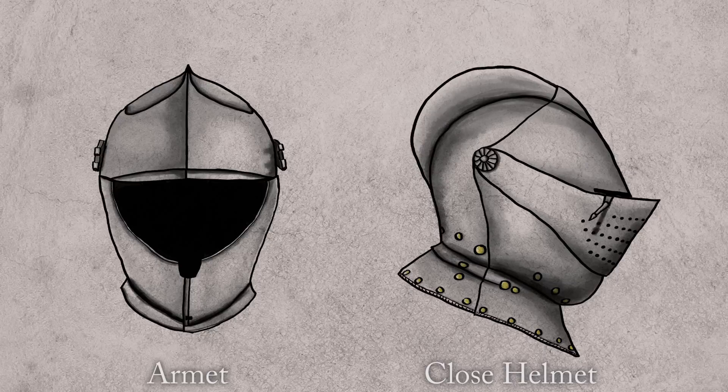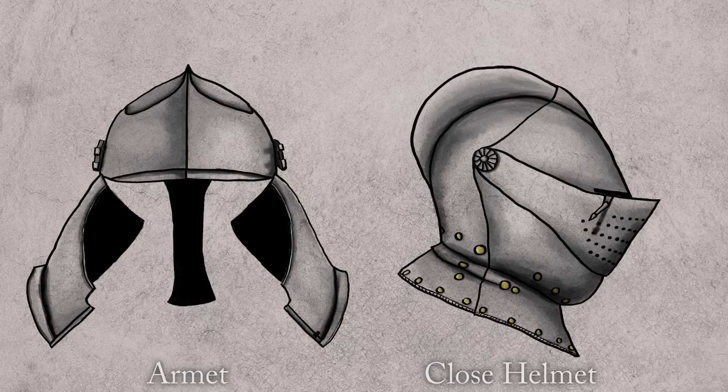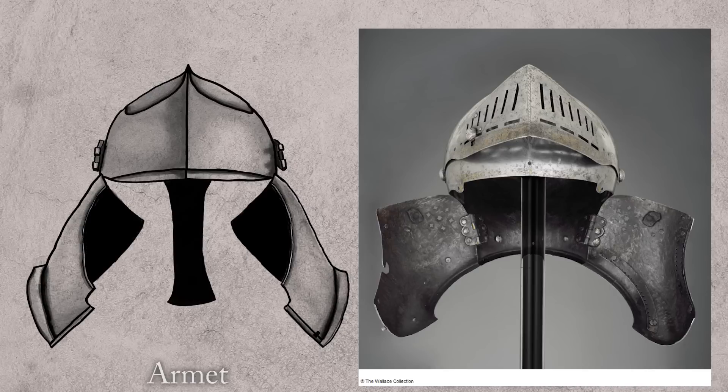What you'll notice is that on the Armet, the protection for the face comes in the form of cheek plates — one on the left and one on the right, split down the center. The way this helmet opens is that those cheek plates are attached to the skull of the helmet by hinges and hinge outward to allow you to get your head inside. This isn't necessarily consistent from Armet to Armet either — some hinge upward, but later in the 16th century there was a distinct German style of Armet where the hinges were on the back of the cheek plates and they hinged toward the rear of the helmet.